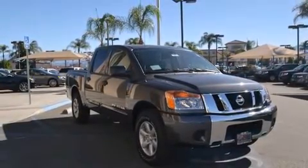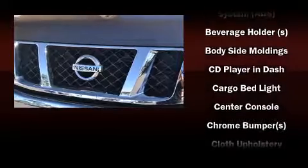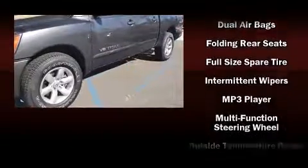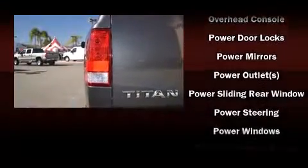Nissan also prioritized safety and security by including head curtain airbags, front and side impact airbags, traction control, brake assist, anti-whiplash front head restraints, a panic alarm, and four-wheel disc brakes with ABS. For added security, Dynamic Stability Control supplements the drivetrain.